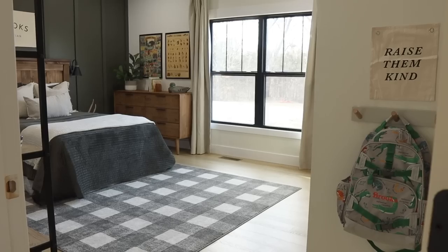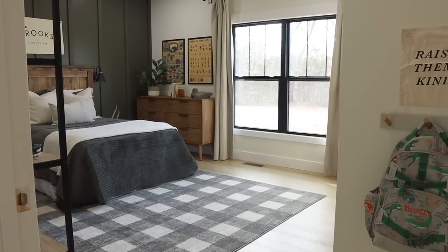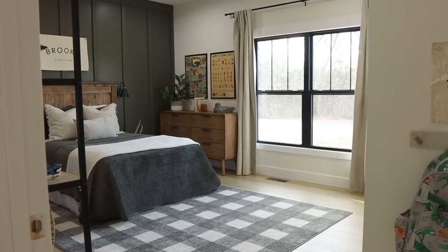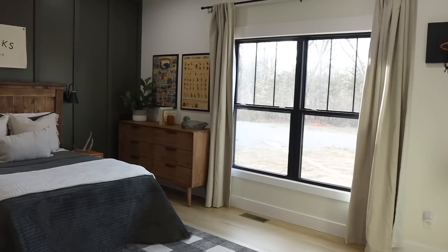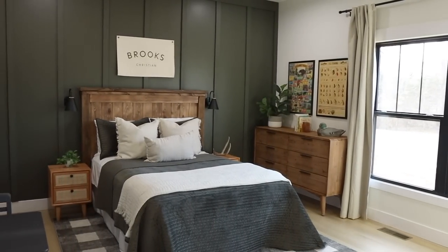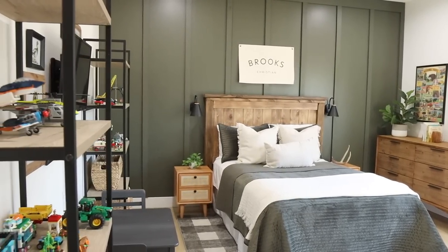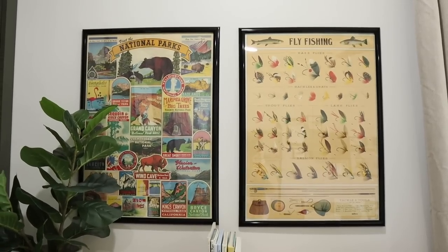Another thing we did was hang up curtain rods. I found a really sleek black curtain rod from Target and also picked up blackout curtains with more of a creamy linen feel. They're very long, and I like to hang my curtain rods really close to the ceiling — that way it makes the room look even taller.